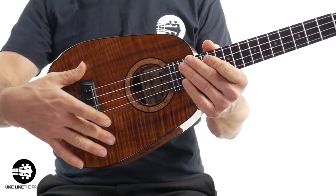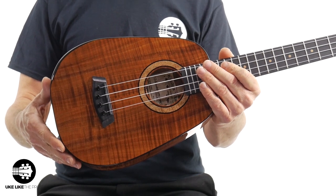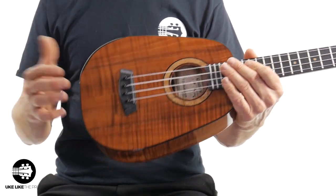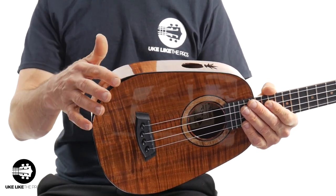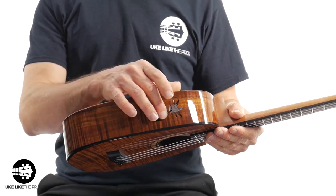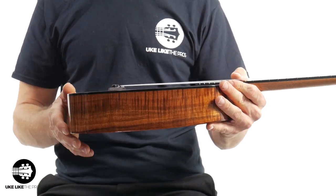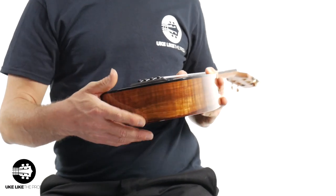Just premium, premium koa wood. Look at that — they've got the flaming, and at different angles you're gonna see different patterns. Really, really beautiful. It does have the curly mango rosette, which is really stunning. It has this ebony armrest here, but it's subtle — not too big — and then you have the ebony binding as well, with a pineapple-shaped port. Beautiful sides — look at that dark figuring with all the flame and curl on it.